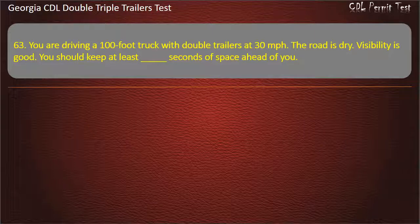Question 63: You are driving a 100-foot truck with double trailers at 30 miles per hour. The road is dry. Visibility is good. You should keep at least how many seconds of space ahead of you? Options: 10, 11, 9. Answer: 10.